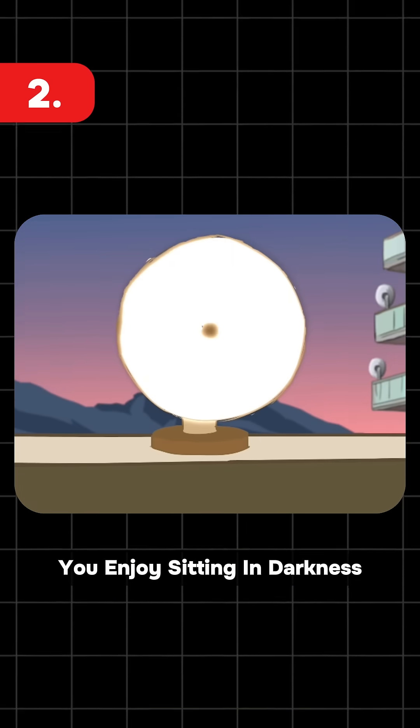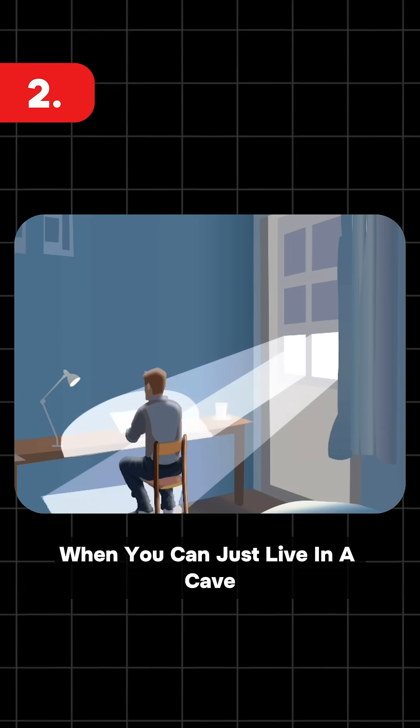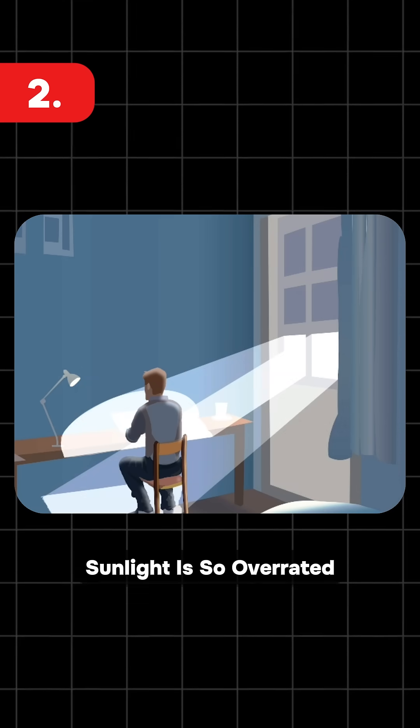Second, you enjoy sitting in darkness. Why brighten up your room naturally when you can just live in a cave? Sunlight is so overrated.